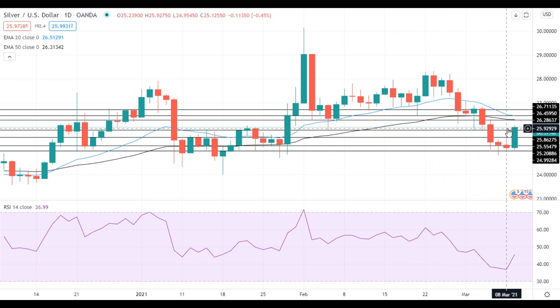Currently, silver is trying to settle above the resistance at 25.85. If silver manages to settle above this level, it will move towards the next resistance at the 50 EMA at 26.30.